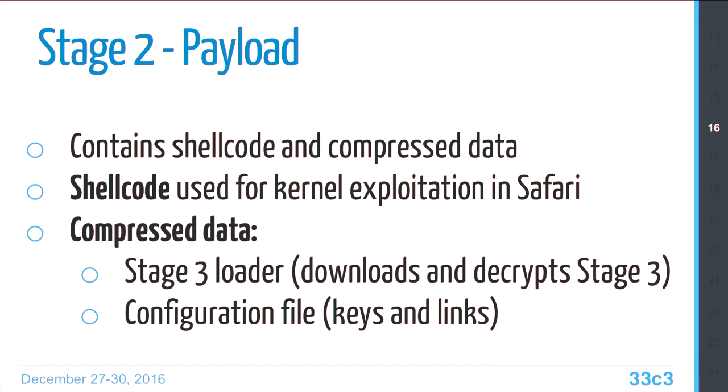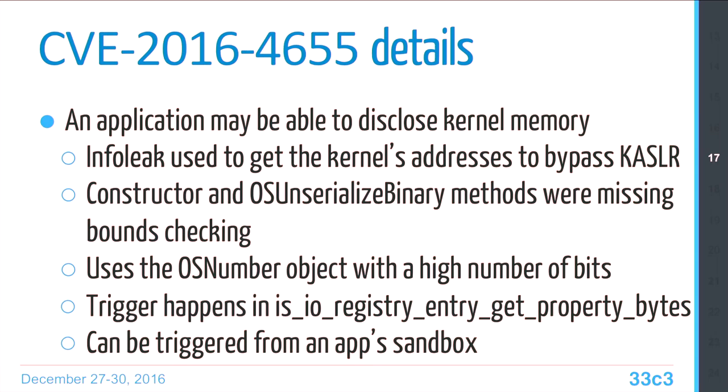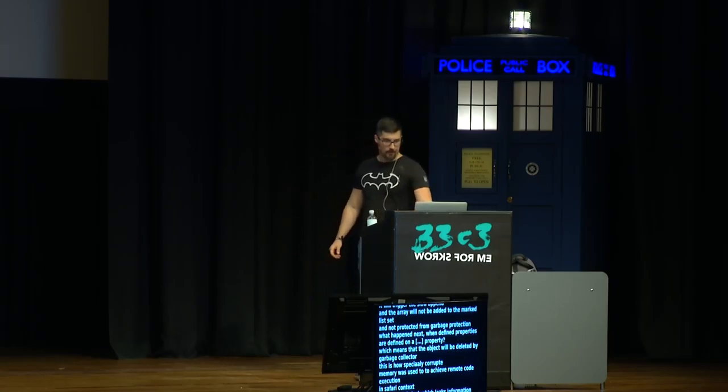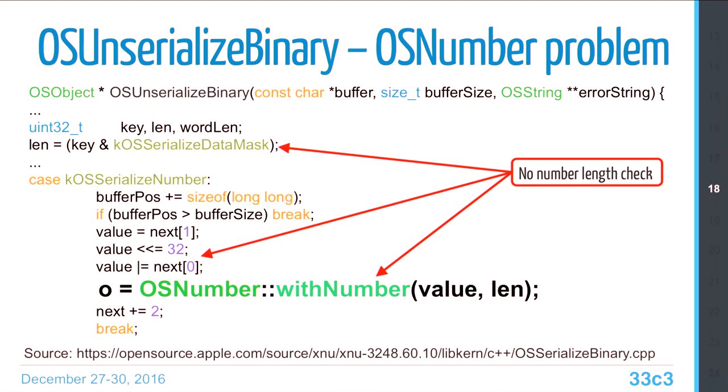The shellcode exists in the second stage payload, which contains shellcode and compressed data. The shellcode is used for kernel exploitation in the Safari context, and the compressed data is a loader that downloads and decrypts the next stage. One of the vulnerabilities used is CVE-2016-4655, an info leak used to bypass kernel address space layout randomization. It exploits the fact that the constructor and IOSSerializedBinary method miss bounds checking.